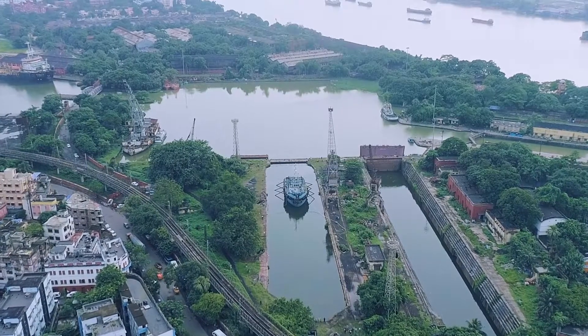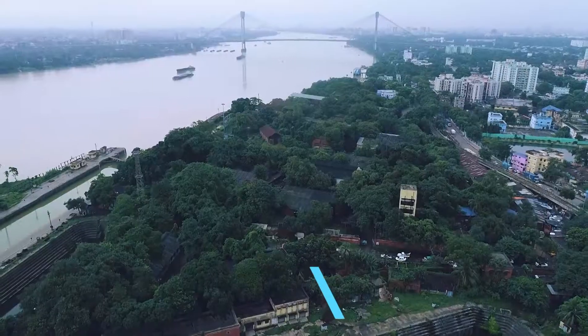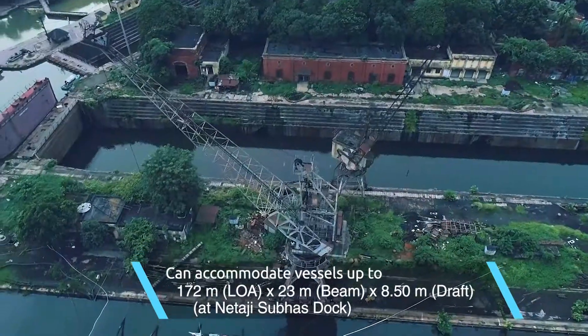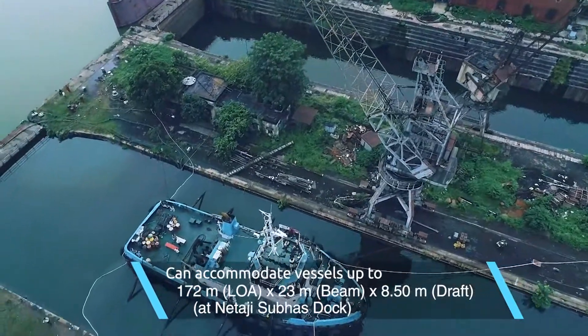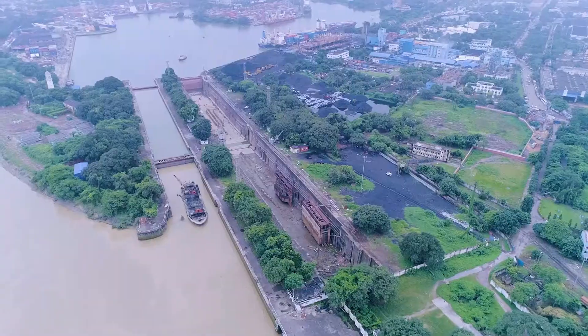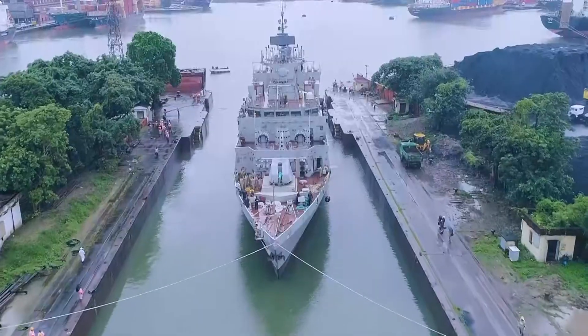Inside the impounded dock system, Shama Prashad Mukherjee Port, Kolkata, being a terminal port, has India's largest and oldest dry dock facilities — three dry docks at Khidirpur dock and two at Netaji Subhash dock — to cater to the diverse repair and maintenance needs of vessels calling on the eastern ports of India.